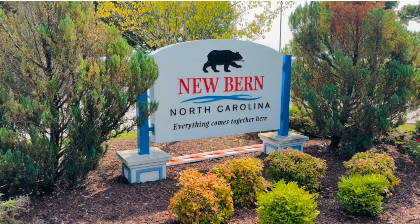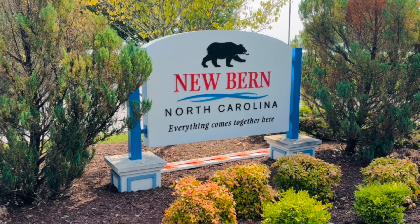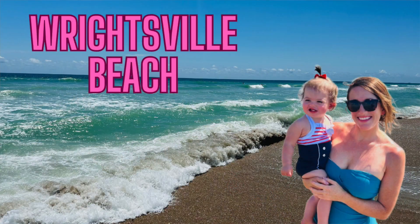Hello everybody! I'm Emily and I'm Jerry and today we are in New Bern, North Carolina. In our last video we gave you a tour of Wrightsville Beach. Today is a little bit more exciting because we are at the birthplace of Pepsi. So let's go check this place out.